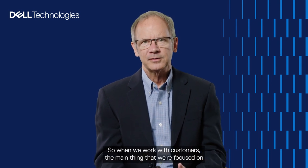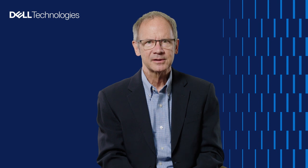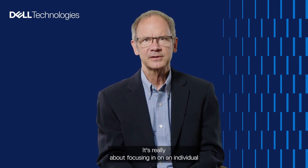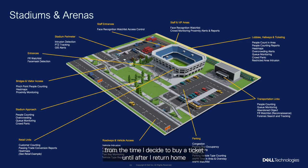When we work with customers, the main focus is on outcomes. After countless meetings with thousands of customers, we found that broad conversations about the art of the possible don't lead to results — it's really about focusing on an individual use case and driving it forward. We found five common themes emerge. The first is personnel and facility safety. The second is personal experience — whether that's a worker at a car manufacturing plant from entry to exit, or a fan at a stadium from ticket purchase through returning home after the game.